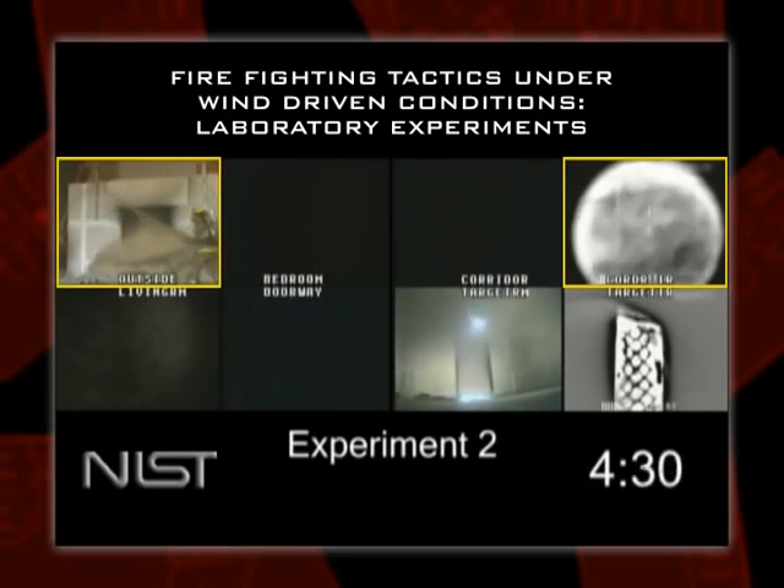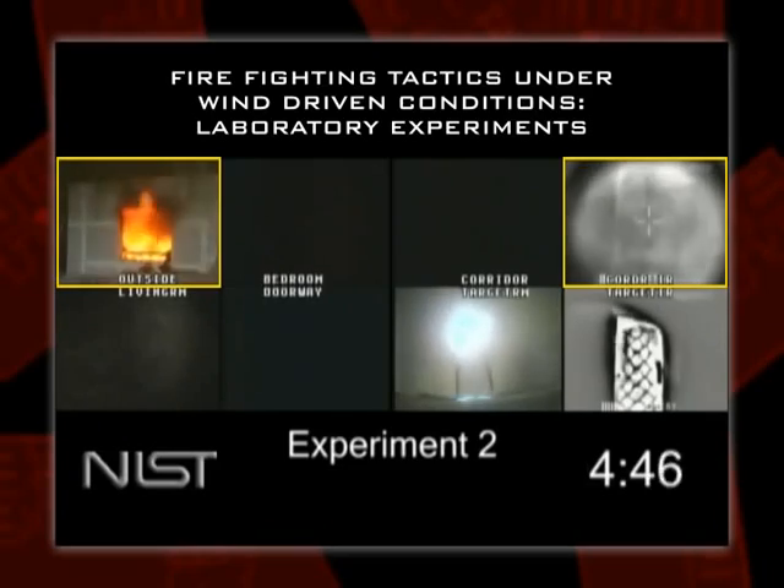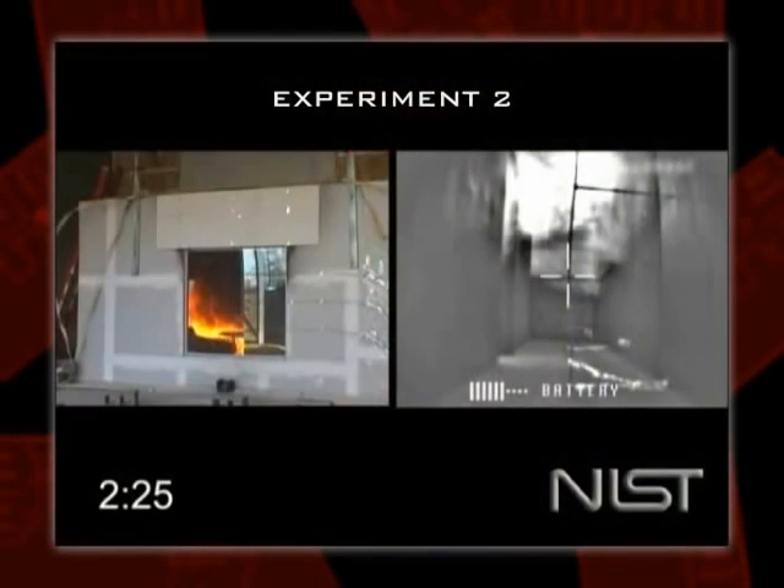We took the oxygen away for a while with the wind control device, and it reduced the intensity of the fire. We then removed the device, let the air back in, and the fire intensified again. Smoke is fuel. Controlling the oxygen is how we control the fire — you've got to keep that vent closed. But you still have the fuel in there and it's still pretty warm. Now, how are we going to cool it?